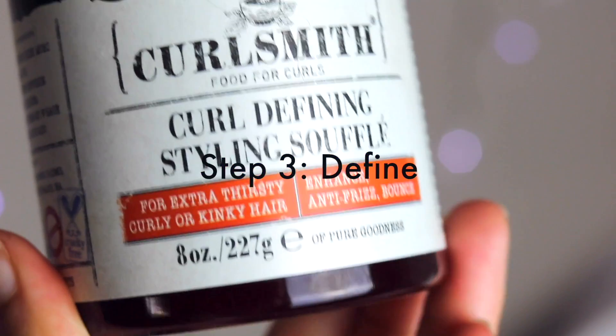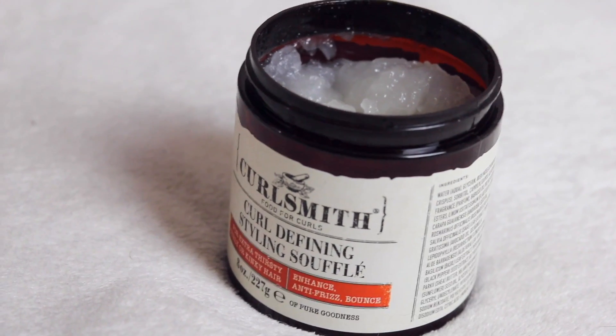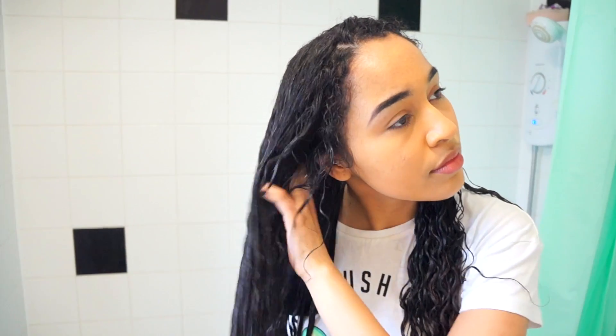Then I go in with the Co-defining Souffle. It's kind of like a gel in texture and has so many amazing ingredients — none of that bad stuff. I work through the same four sections. The difference compared to the conditioner is that I don't comb this through — I actually scrunch it through my hair, which really helps with definition, volume, and bounce. I keep scrunching, and I scrunch again when my hair is about 80% dry and then at about 60% dry. I also ruffle my roots, which really helps get volume towards the top of my hair.